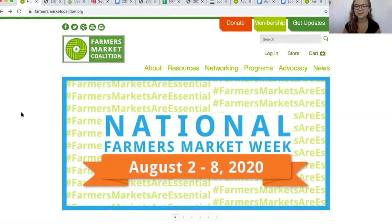Hi everyone, I'm Hannah and I'm the Communications Associate for the Farmers Market Coalition. I'm here today to walk you through our National Farmers Market Week Toolkit and all the resources available to you to celebrate National Farmers Market Week — an annual celebration of the benefits that farmers markets bring to their communities, farmers, and small businesses that rely on them nationwide.